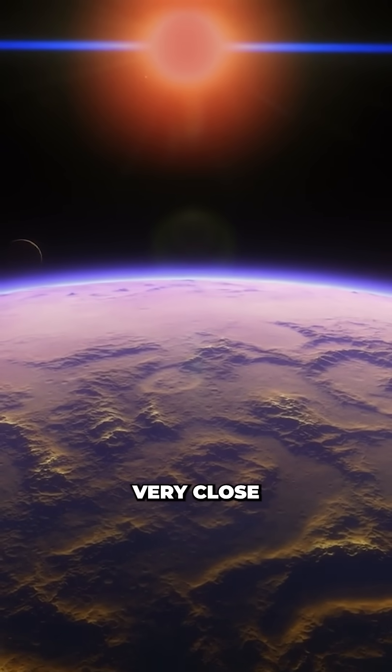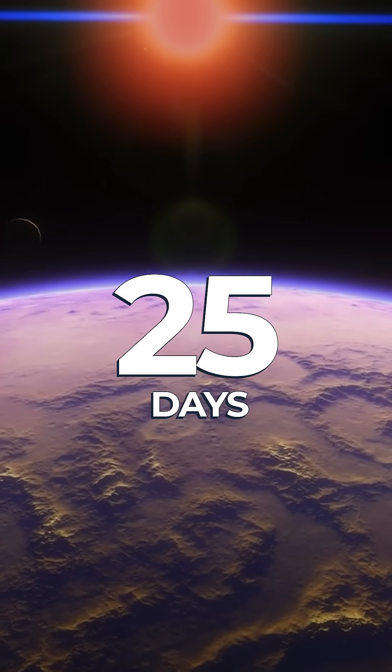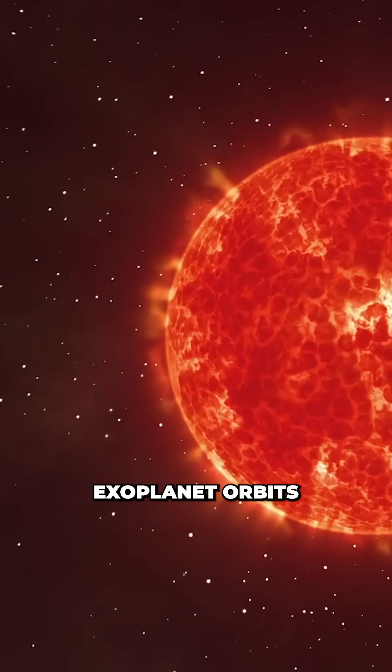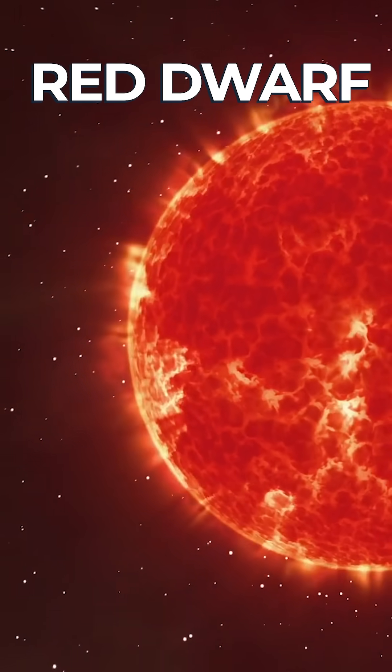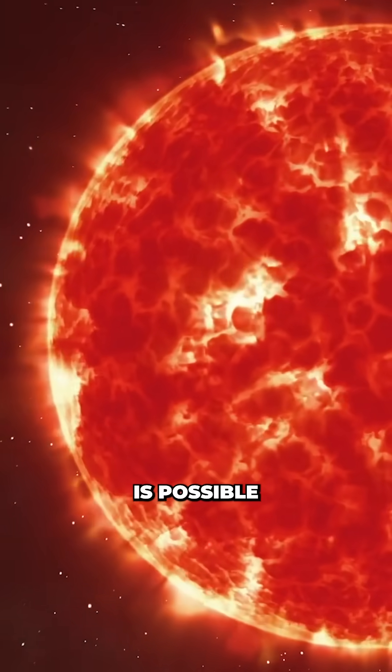Unlike Earth, it orbits very close to its host star, completing a rotation in only 25 days. That's because this exoplanet orbits a much dimmer and cooler star called a red dwarf, putting it right in the Goldilocks zone, where liquid water is possible.